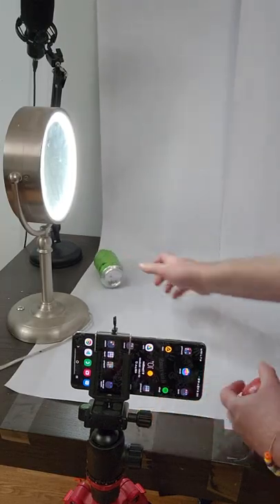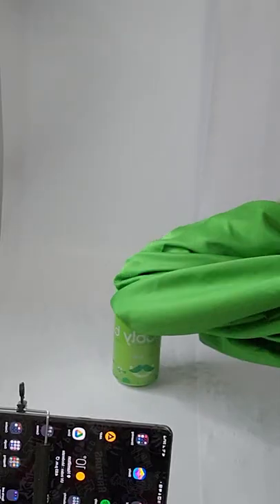Here I'm throwing an apple at the can of apple bubbly. But hey, check it out for yourself. Here's the final edit.